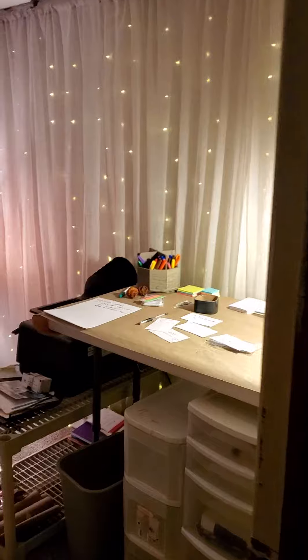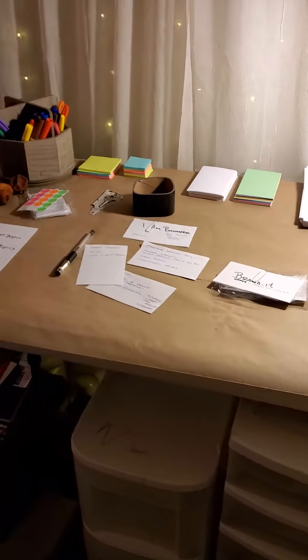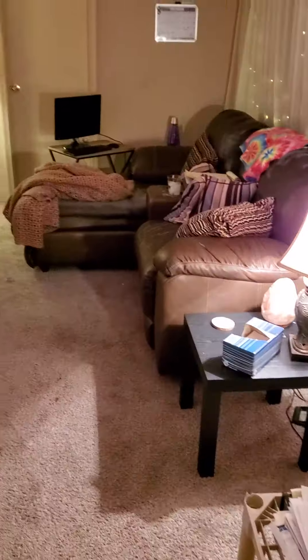Okay, here's today's update. We've got what you want to call that — the task table or workstation. Got a little stuff behind the wall here.